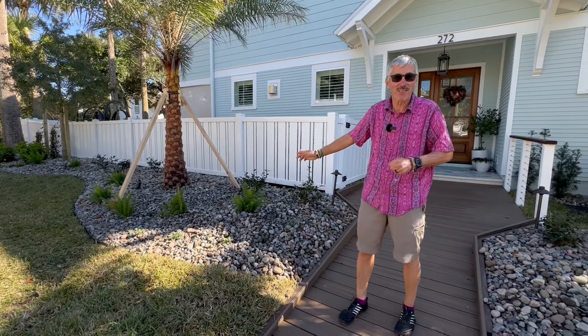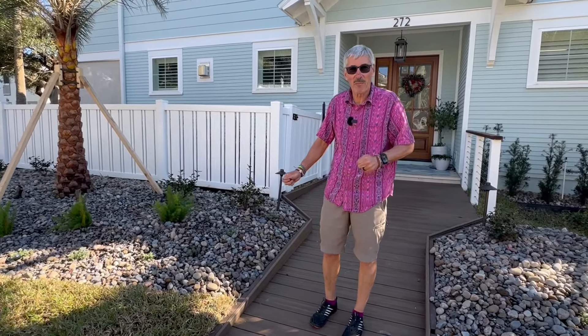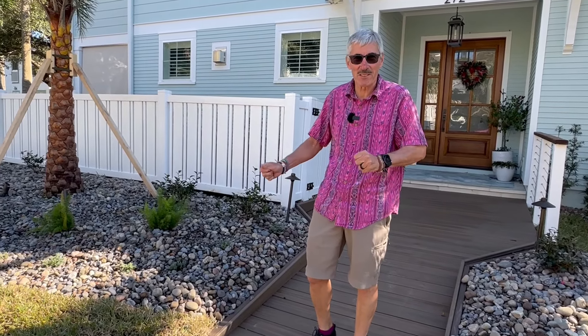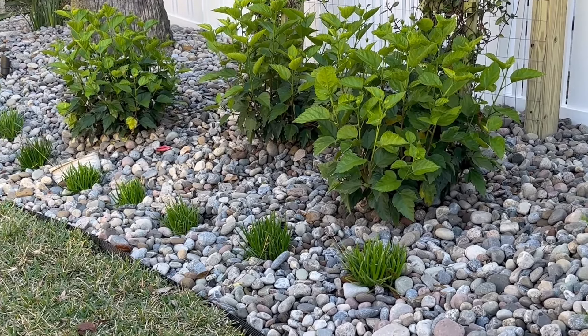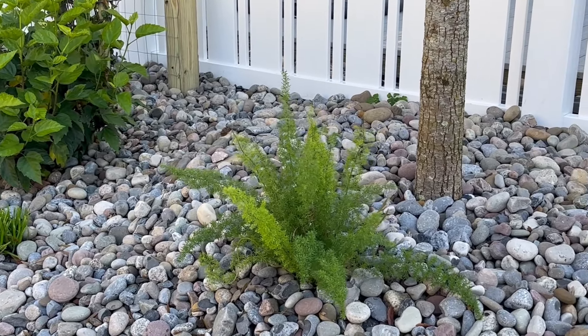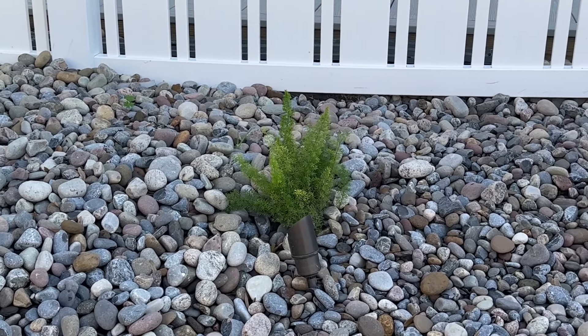Starting off to my right, we didn't have any plantings outside the fence — technically the property line is the fence. The city of Atlantic Beach gave us a little bit of guff because we have rock in the right-of-way, but we worked with the city, got a resolution, and compromised. I think it looks just fine the way it turned out.